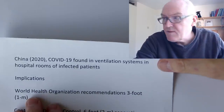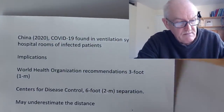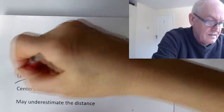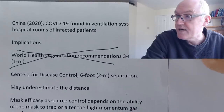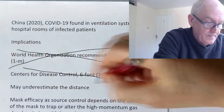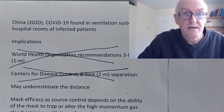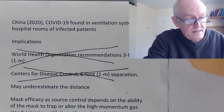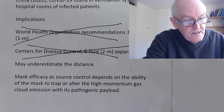The WHO had just been saying a meter from a sick person — I do hope they've changed that now. Even the CDC was saying six feet, and they've changed that and advocated that people wear masks in public in case they're infected.